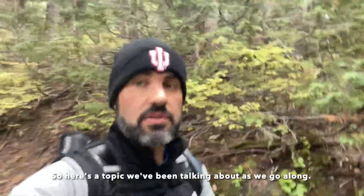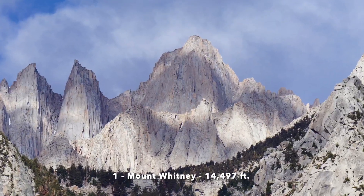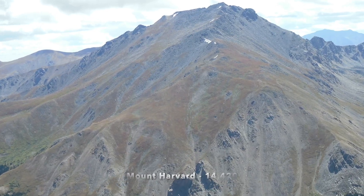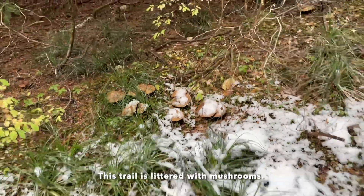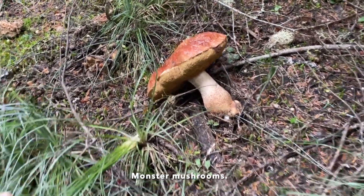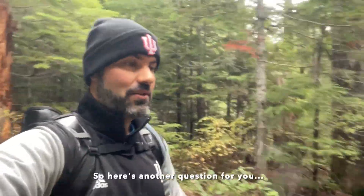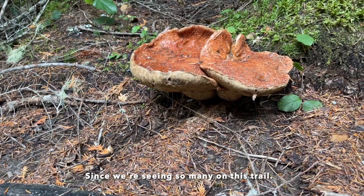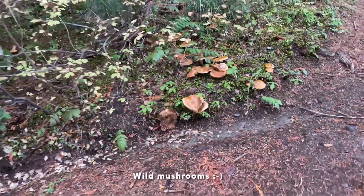Here's the topic we've been talking about as we go along: can you name the five tallest mountains in the continental U.S.? I don't even know. This trail is littered with mushrooms — monster mushrooms. Here's another question for you: what is your favorite meal with mushrooms? Since we're seeing so many on this trip, my favorite is a wild mushroom risotto.